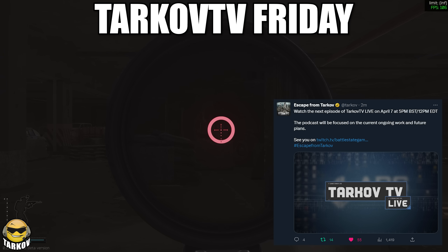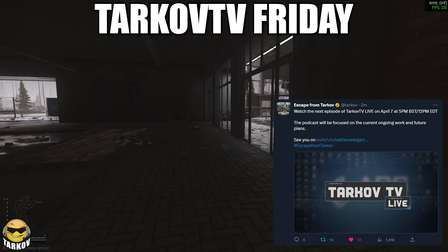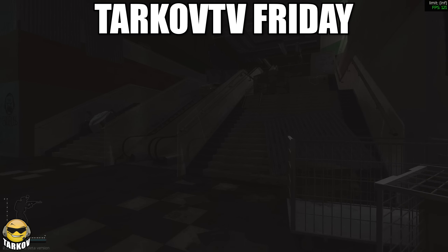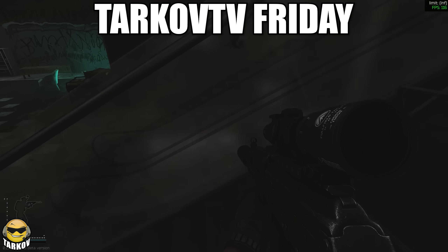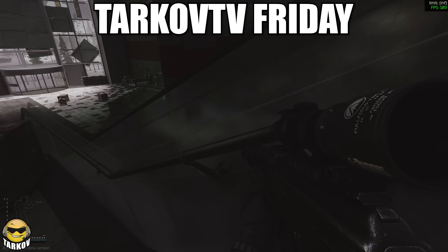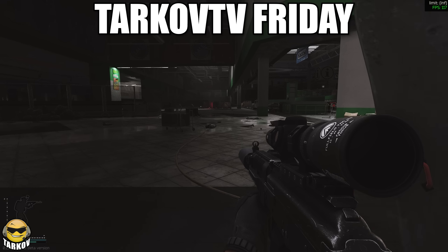As I was recording this, BSG just announced there will also be a Tarkov TV this Friday. For those that don't know, this is the very important dev update podcast that they do, showing off a lot about the future of the game, and they will specifically be talking about the future of the game. Expect a lot of juicy info to come out of this. I will of course be covering everything that they talk about, and expect some catch-up videos before then.